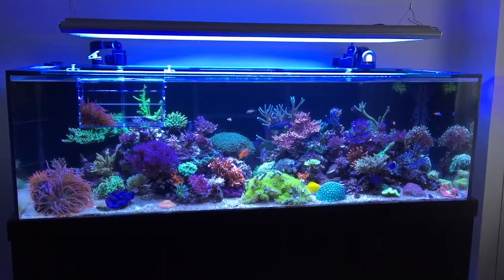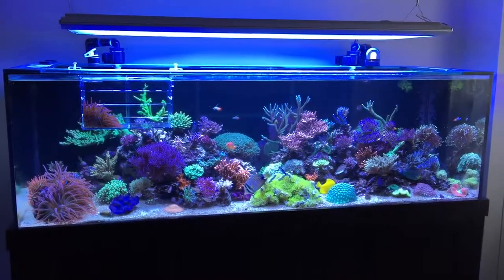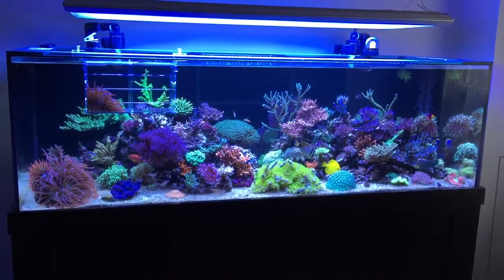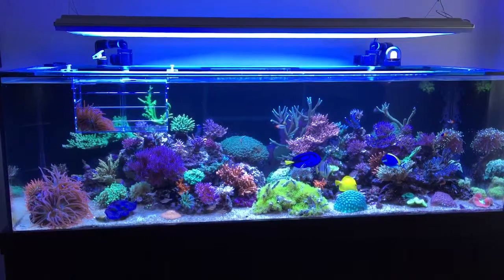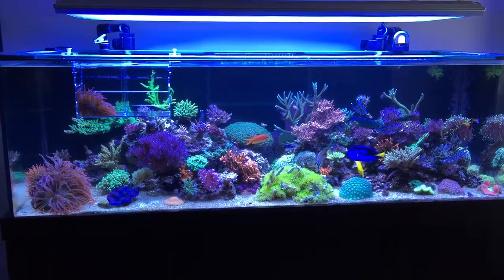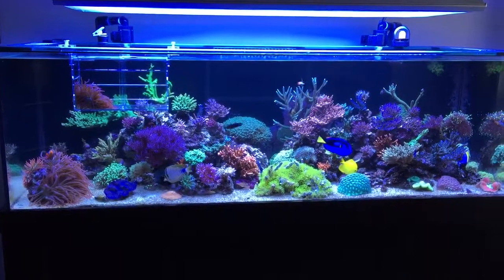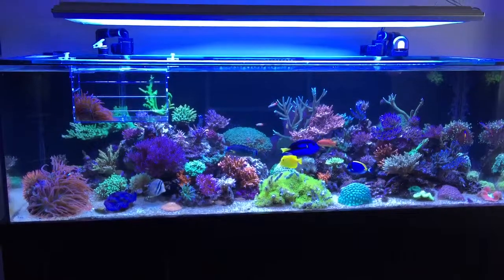Welcome to another episode of Pragmatic Reef Updates. The tank is now one year and 27 days old. I did not record the one year anniversary video for a whole bunch of different reasons — I've just been somewhat busy and also been tinkering with my tank a little bit more than I want to. As you can see, the tank is looking a little bit different but overall it's doing pretty well.